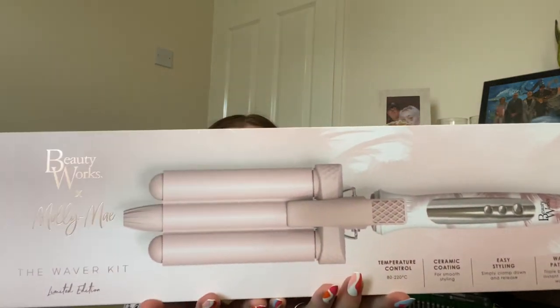The other thing from my mum and stepdad — I've been wanting this for the longest time — is the Beauty Works x Molly-Mae waver kit. It comes with the waver, a comb to brush out your curls, loads of no-crease clips, and a really nice pink suede travel bag. And from my younger brother, he got me a little ASDA voucher.